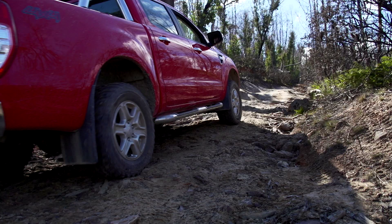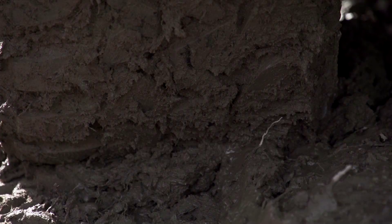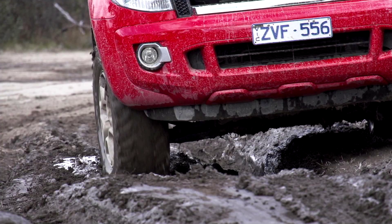A lot of people think it comes down to tread depth and pattern, and whilst that's certainly true, that's only a part — that's one piece of the puzzle. The thing is, there's so much more to a mud terrain tyre than just the aggressive tread pattern.